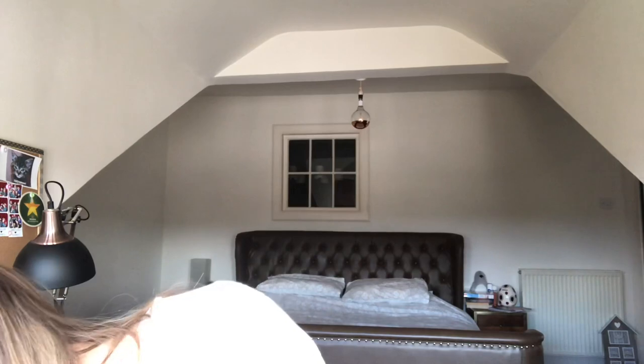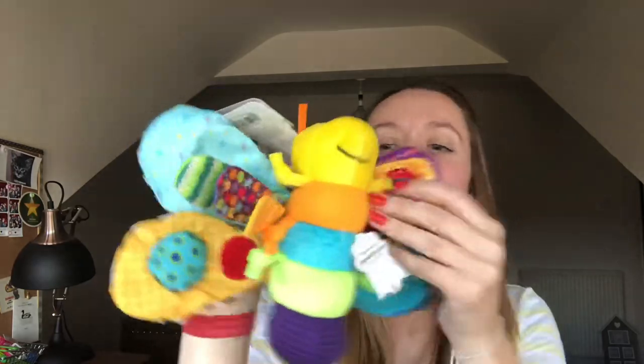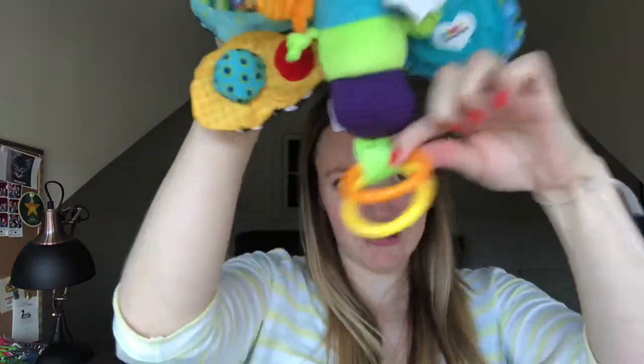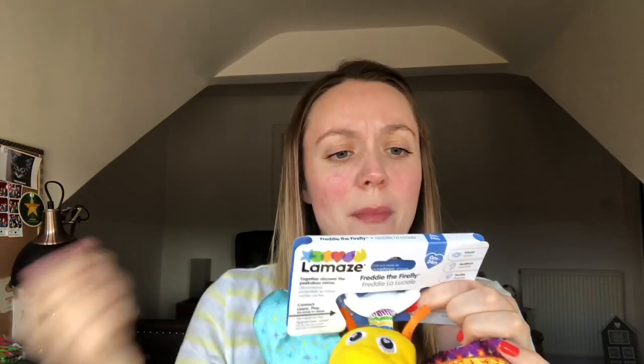We've also received a baby's first toy, which is exciting because it's something I didn't really think about. I obviously thought about clothes and necessities, but I didn't actually think about toys to stimulate. This is so cute — it is colourful, it makes noise, it's got mirrors, and it's got little plastic hooks. It's also got a hook at the top.